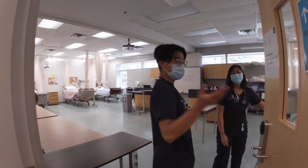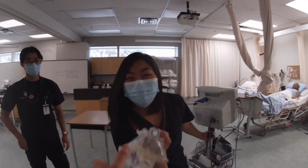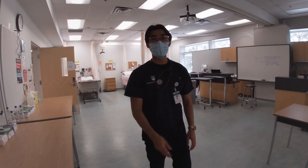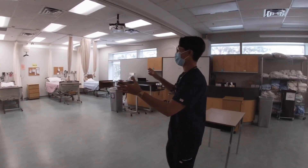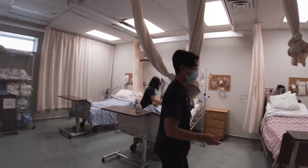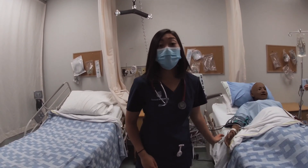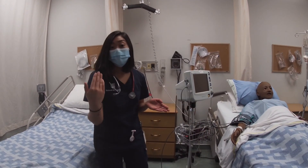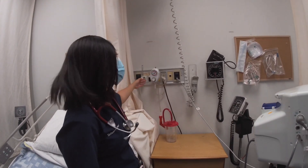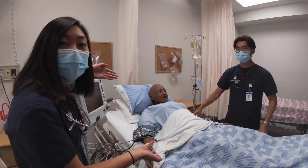Welcome to the lab room. We have two lab rooms here at UBCO and everything is set up to replicate the hospital setting. Across the hall, we also have three simulation rooms. Our labs are very interactive and very hands-on. All the beds come with fully functioning oxygen, suction, and even room air. We practice all our skills on each other and these sim dolls.